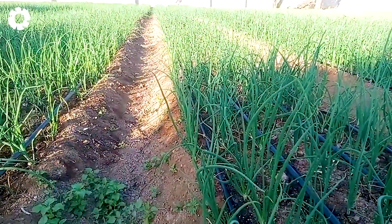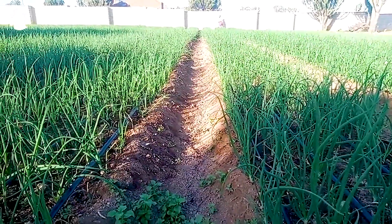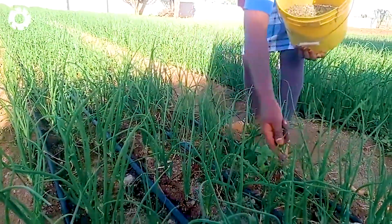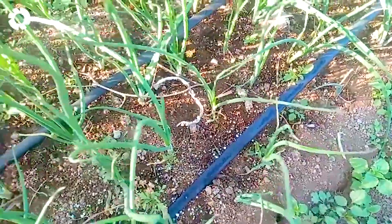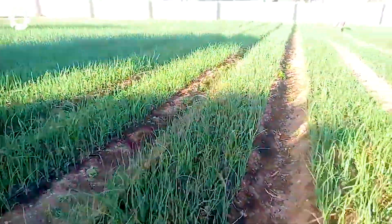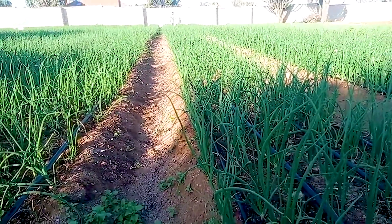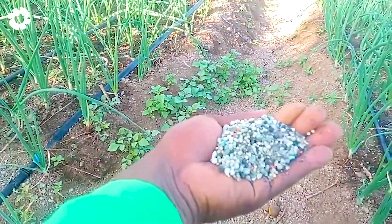To improve onion yields, proper fertilization is a key factor. Phosphorus in particular is an essential nutrient that helps onions develop strong root systems and enhances their ability to absorb nutrients. Farmers typically apply phosphorus early in the growing process, either by spreading it evenly along the rows before planting or dissolving it in water for irrigation. This helps the onions root quickly, grow vigorously, and produce large uniform bulbs.